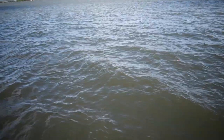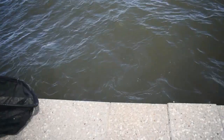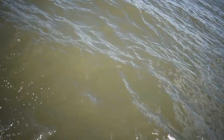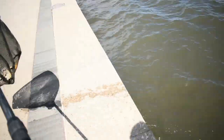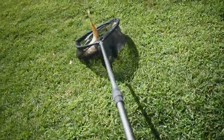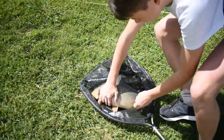It's a decent size — he's not a monster, he's only a decent size. It's a nice catch though. It's a decent size of the lap dude.